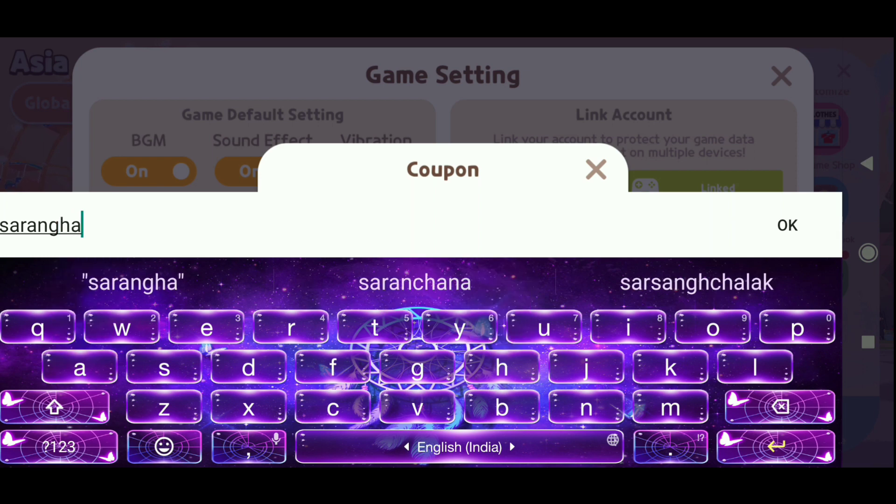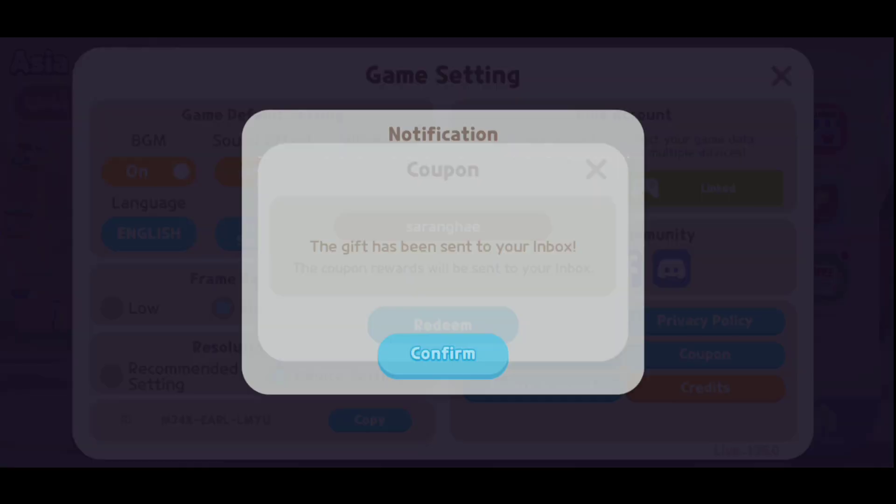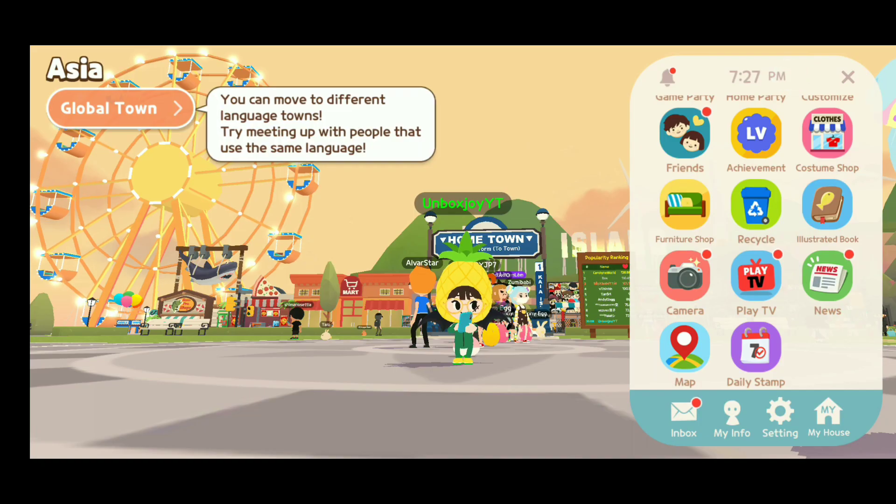Hopefully we will get a new dress. I am so excited to see what we will get this time. So let's press the OK button and click on redeem. Let's see what we will get — I am so excited! Gift has been sent to your inbox. Let's click the game settings.